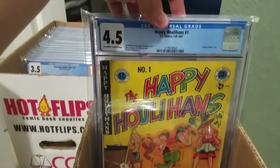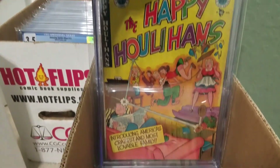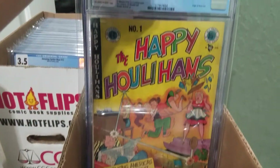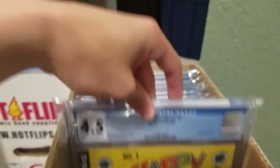This one I was really excited to get — off-white to white pages. Origin of Moon Girl, the original Moon Girl.